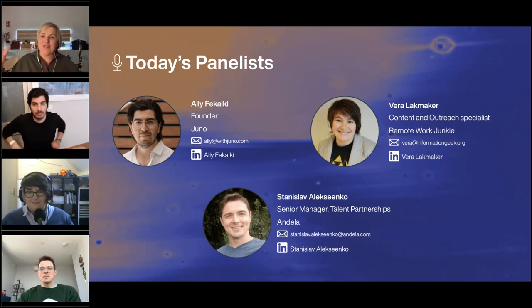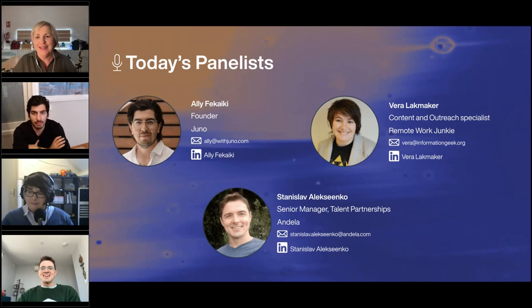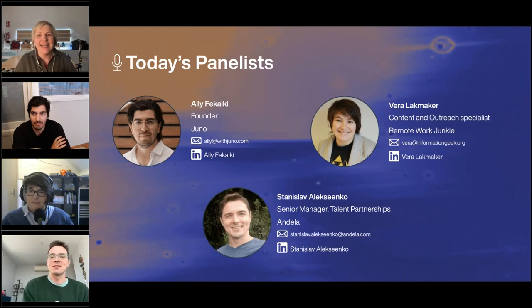Over the pond — Stanislav, tell us how it is in New York today. It's a pretty exciting day! Thank you so much for the warm introduction, Rowena. I'm very excited to be part of the panel today.